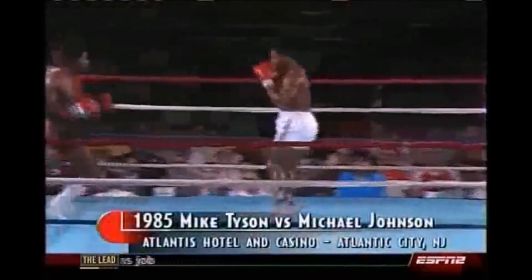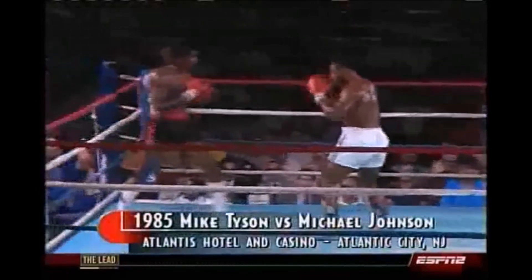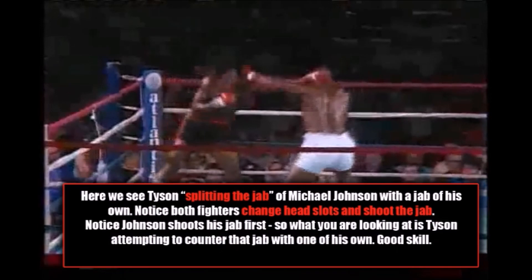As you can see, Tyson is going to chase his opponent and display some skills. Here we see Tyson splitting the jab of Michael Johnson with a jab of his own. Notice that both fighters are changing head slots as they shoot the jab, so this is impressive from both men. Notice that Johnson shoots his jab first, so what you're actually looking at is a counter from Tyson.